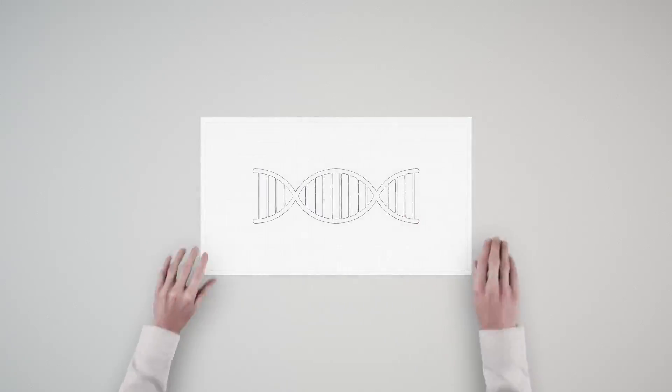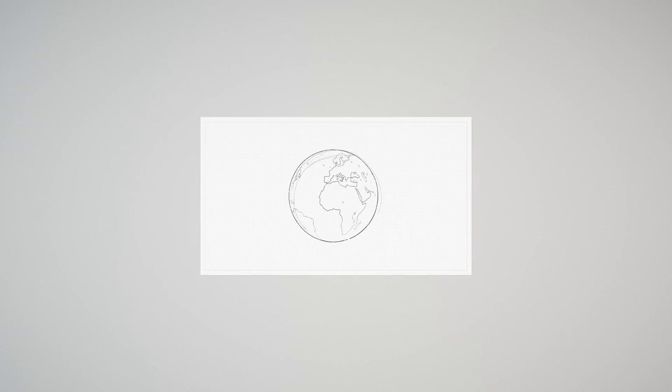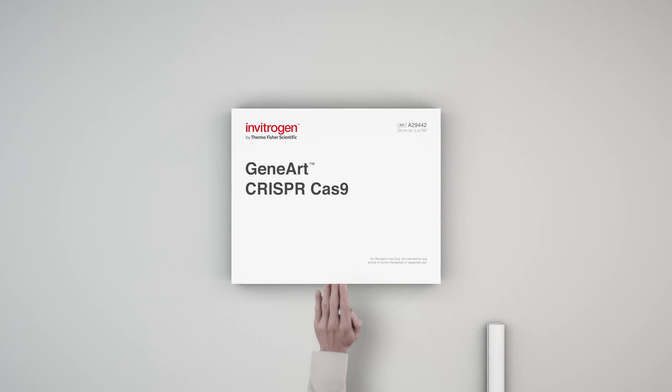Editing the genome can seem like a complicated and daunting task, but we understand that your research will help improve our world. That's why we created the CRISPR-Cas9 genome editing tool set.